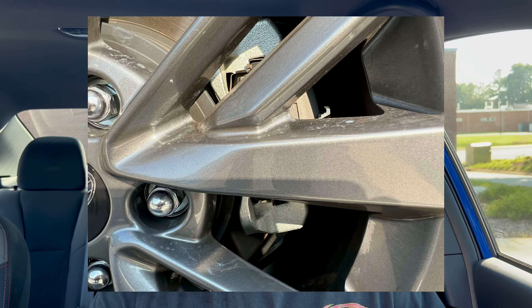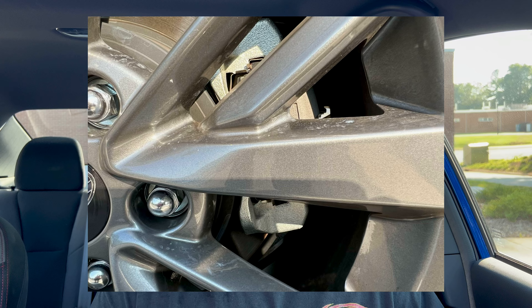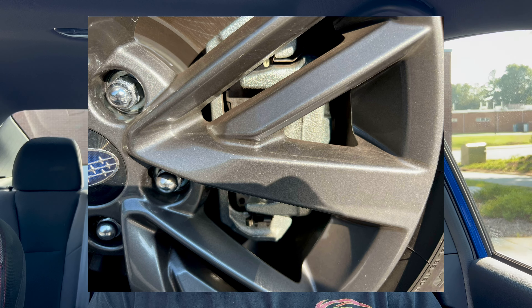Coming in at number one: the brakes. If you've driven this car, the brakes are absolutely horrible. I don't know if, since they took the fenders from the Subaru Crosstrek, they just decided to bring the brakes over too or what, but Subaru really dropped the ball on this car when it comes to the brakes. Two-piston brakes in the front — I don't even know what it is in the back, to be honest.